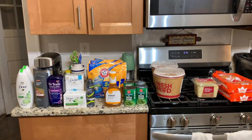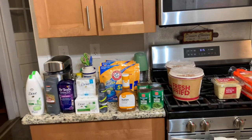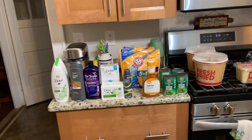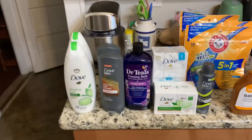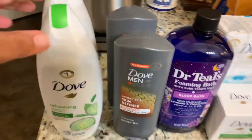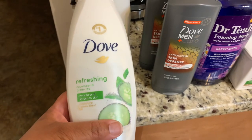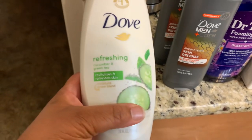Hey y'all, Successful Six here! This is a Burlington Food Lion and Harris Teeter haul. We needed some bath body wash and bath care products, so we got two of the Dove Refinishing and the Revitalized and Refreshed.